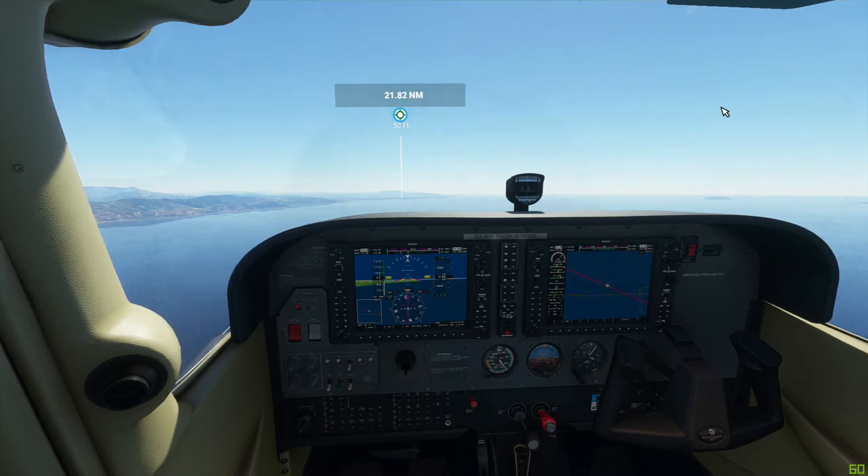Squawk 6-7-4-5, KH223. KH223, radar contact, 13 miles southeast of Santa Barbara, 3,100 feet. Altimeter 2-9 decimal 8-7.